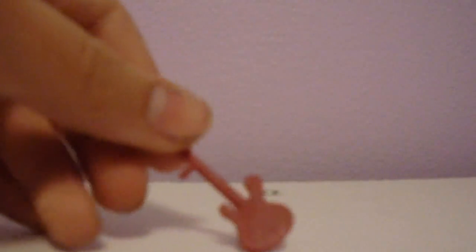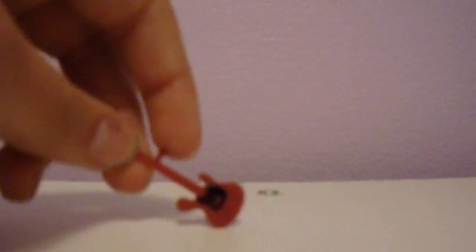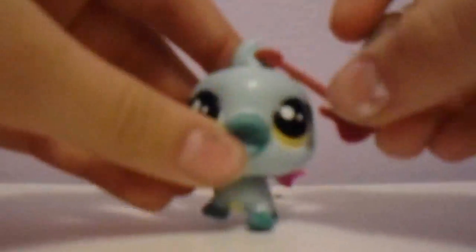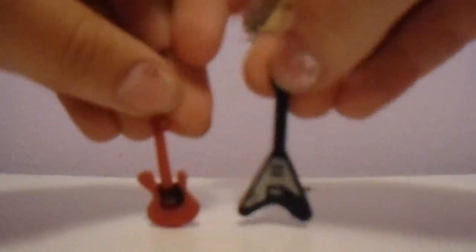This is another guitar I got from the Awesome Possum set. This one is red and black, and you see it has this little nub here. Since these are G5s, you could stick a guitar in her head or stick it on her tail. Yeah, this goes along with the other guitar I just showed you — they're both from the Awesome Possum set.